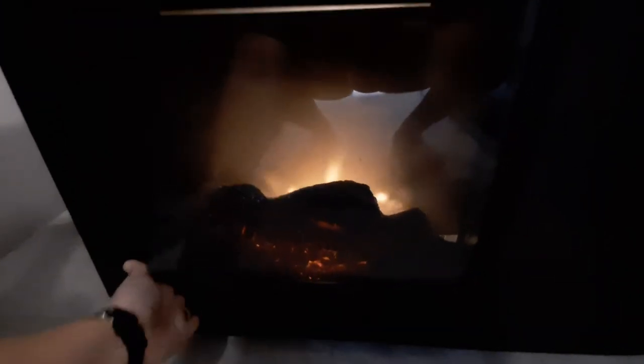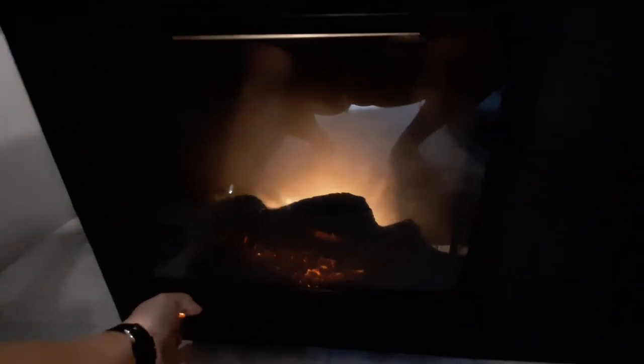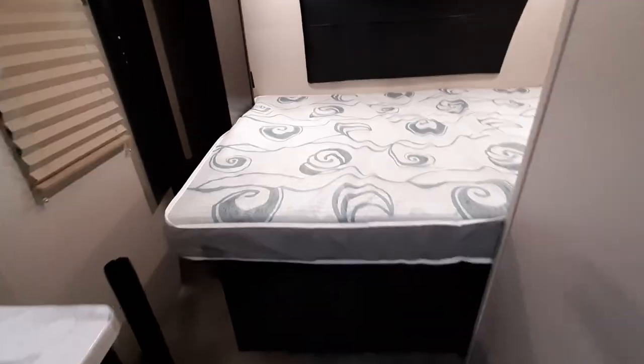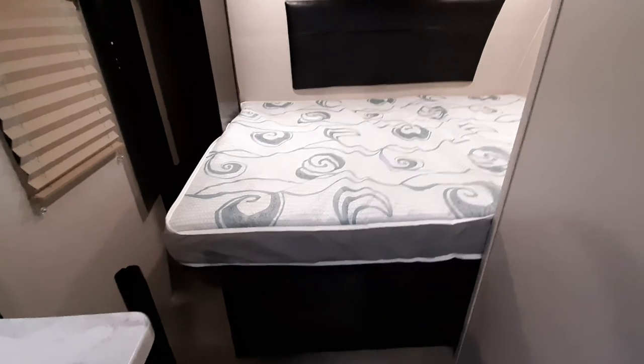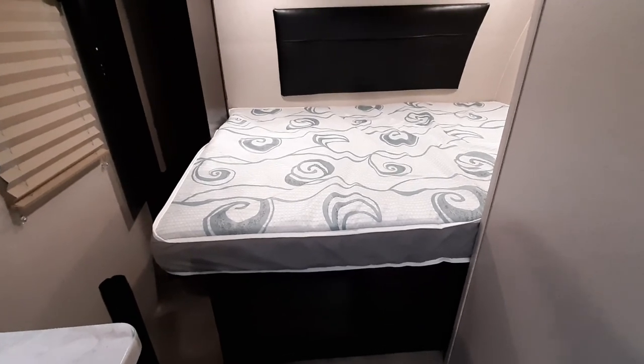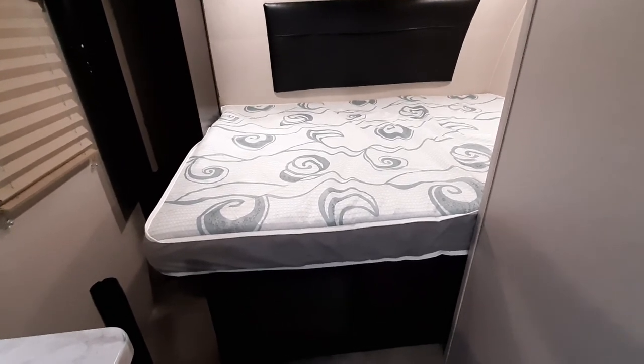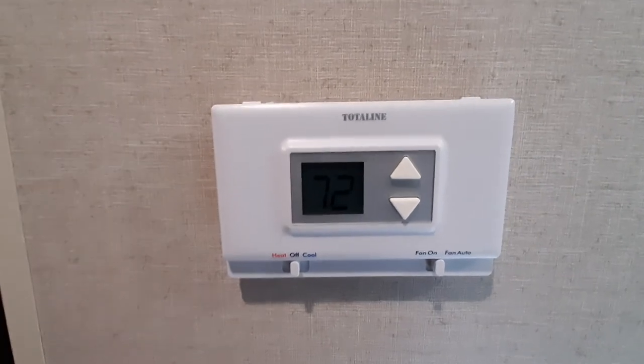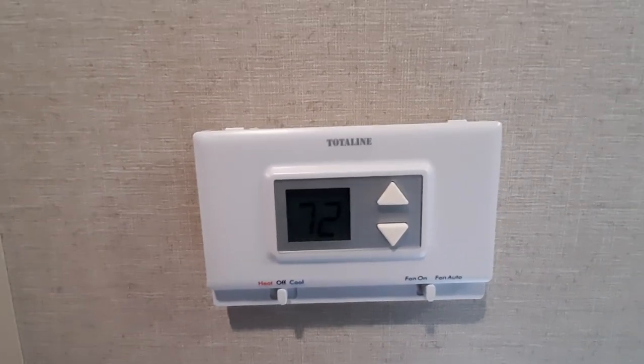We have a fireplace that we added. You can do just light, or light and heat, but you cannot do heat by itself, so you don't have to worry about turning the heat on without knowing. It does have a safety feature — if it's turned at a certain degree forward or backward, you can't turn it on. This thermostat says heat and cool but it is only for the heat. It reads 72 degrees in here right now.